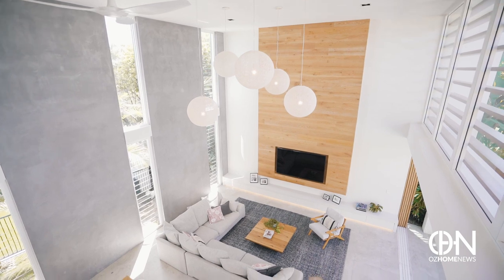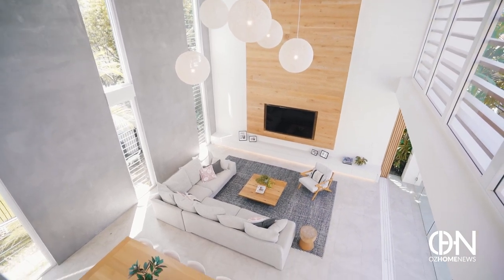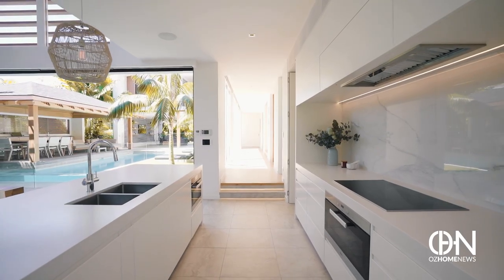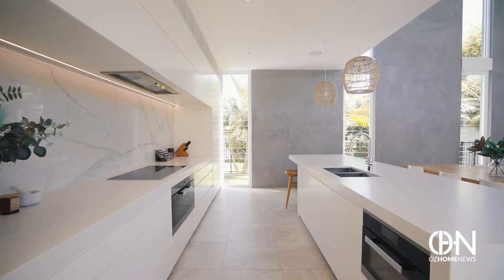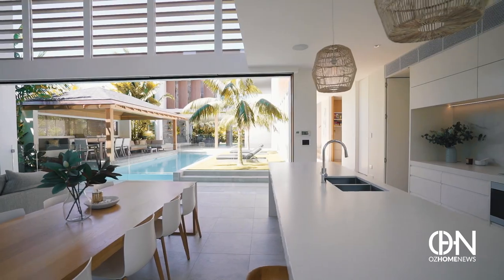The ceilings reach the sky, soaring 7.5 metres, and the kitchen is of the highest standards. The attention to detail makes a world of difference when you spend so much time here.